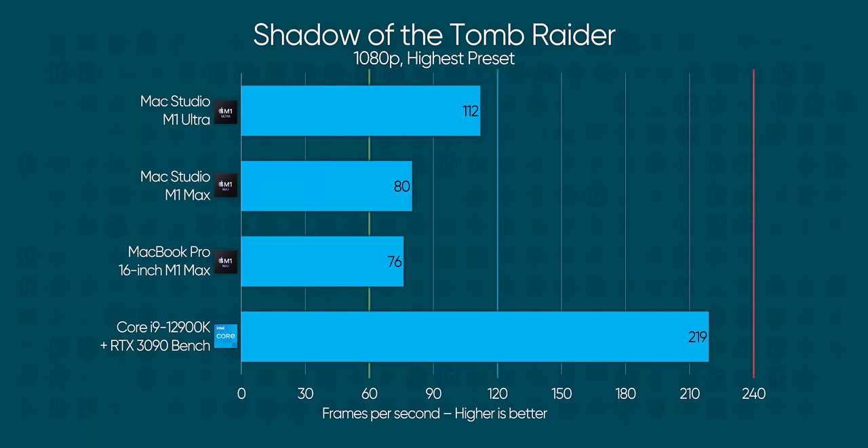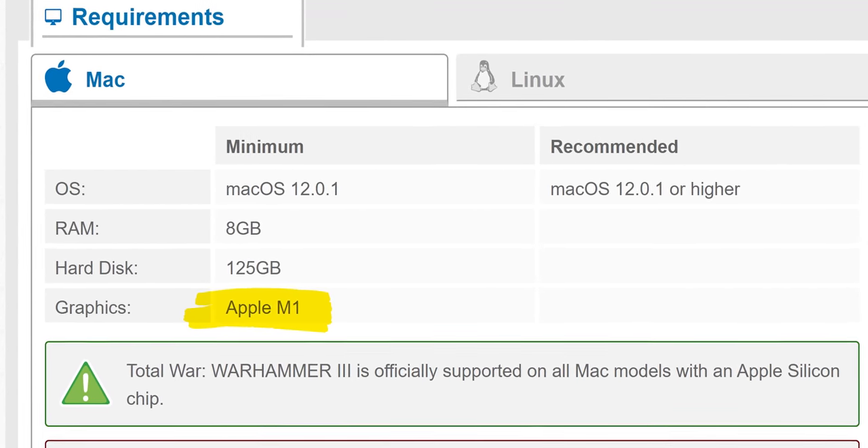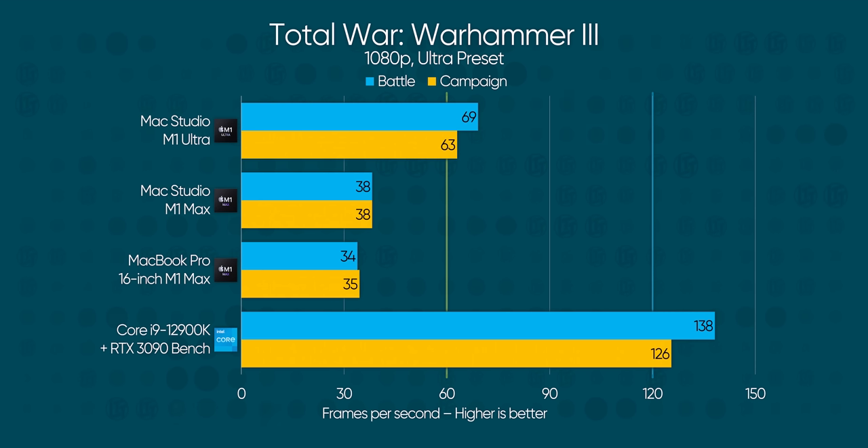Feral Interactive's port of Shadow of the Tomb Raider does a little bit better thanks to using Apple's modern Metal 2 API, but we're running at 1080p and the frame rate simply does not compare to the PC bench. The same is true of Total War Warhammer 3, a game that requires Apple Silicon but runs through Rosetta anyway — they say there's no performance penalty because they need certain features only found on Intel Macs. The M1 Ultra breaks the 60 FPS barrier at nearly double the performance of the M1 Max, but lags to about half the performance of the PC bench.